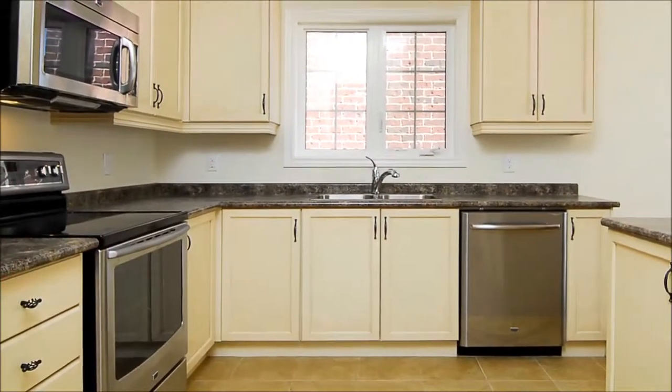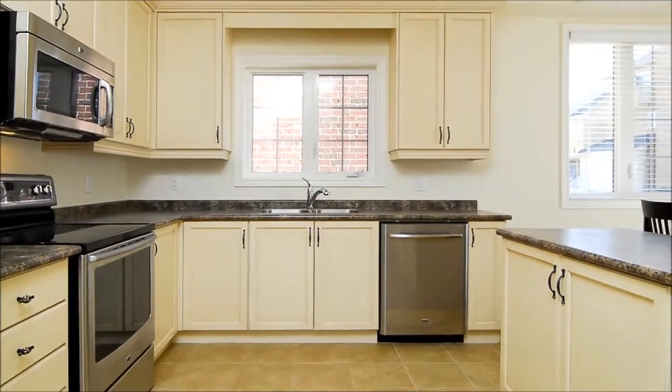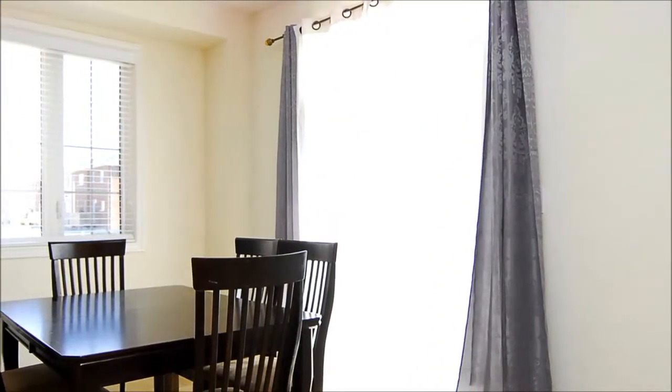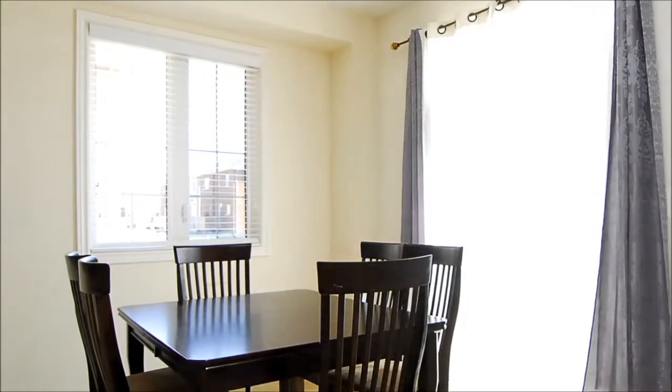A stunning designer kitchen with crown molding, light valances, ample cabinetry, and a large pantry anchors the home, topped off by a perfectly proportioned breakfast area where delicious homemade meals prepared by the chef can be shared with family members.